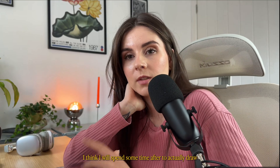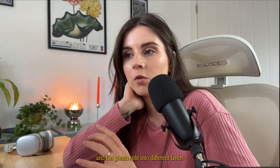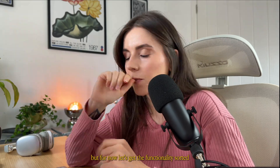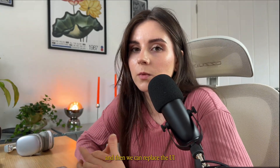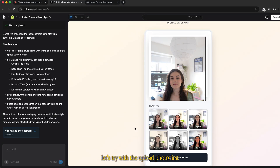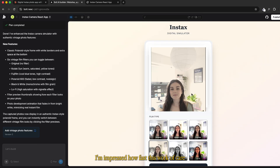For now let's get the functionality sorted so it's actually working, and then we can replace the UI elements with our own. Let me try with the upload photo first — no way, so fast! The filters worked so fast. I'm impressed how fast this works.